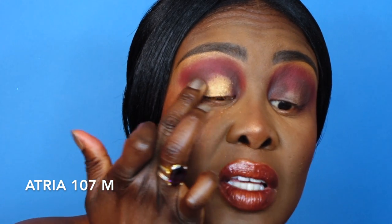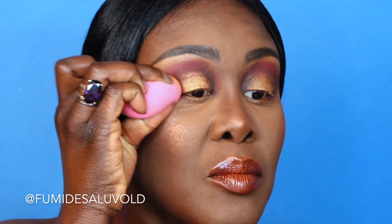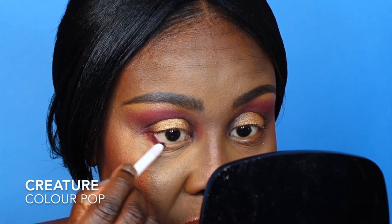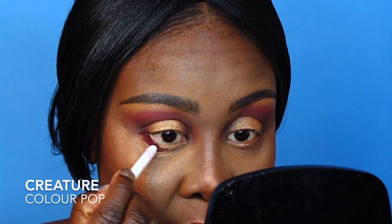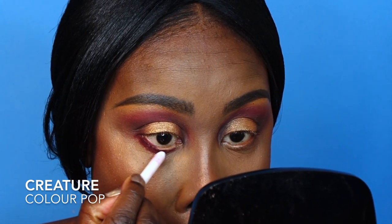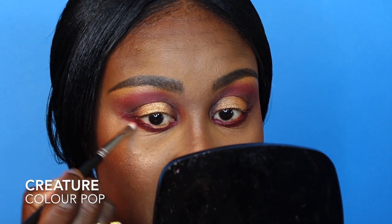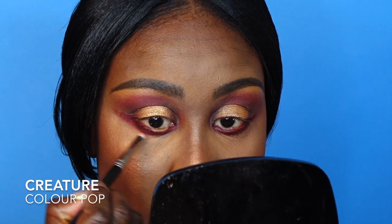Then for the star of the show, I'm going in with Atria using my fingers because the application is so much better that way. Blot out the edges so you don't look like Dracula — it can be very overwhelming. Just blot from the outer V and inner tear duct if the color is a bit much, and it becomes all nice and pretty again. Then using one of my all-time favorite pencils by ColourPop — called Creature — putting it in the lower lash line and blending out with a smaller brush for that gorgeous smoky eye.